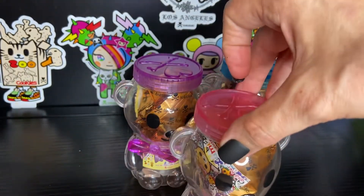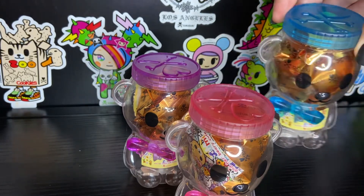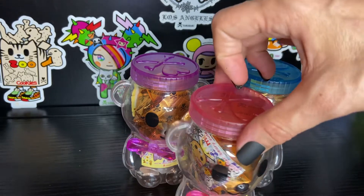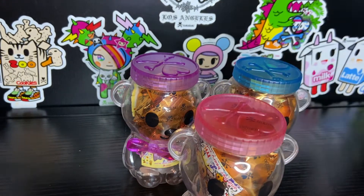They're super cute, huh? So this is kind of different compared to packaging that we've had in the past. Instead of boxes, we have these super cute reusable little containers that are kind of like honey jars or honey bears, whatever you want to call them.